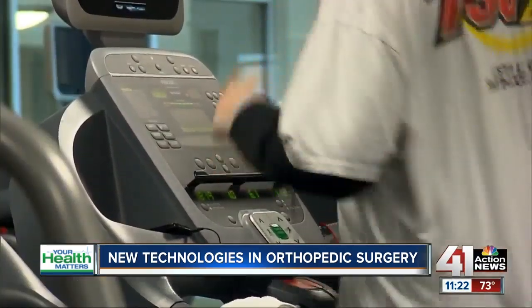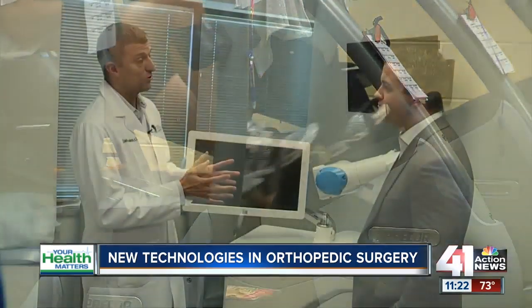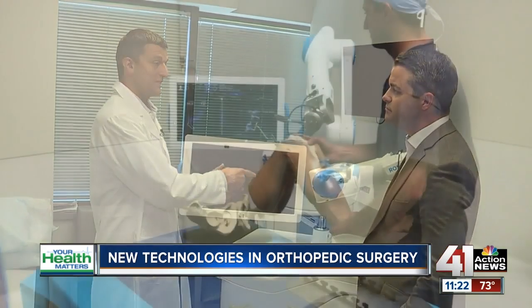Is recovery going to be the same based on these new tools, or are they faster now than they used to be? The recovery should be a bit quicker because all the work is done on the outside of the bone — we're not violating the inside of the bone with these types of technologies.